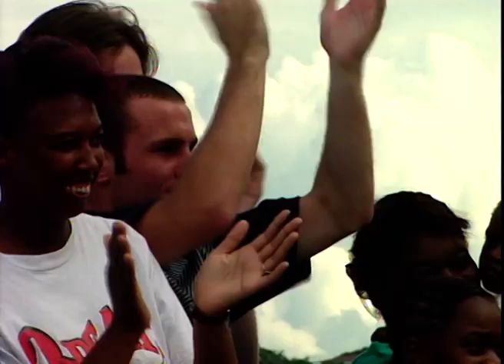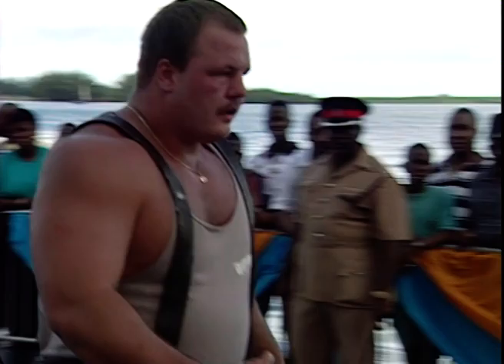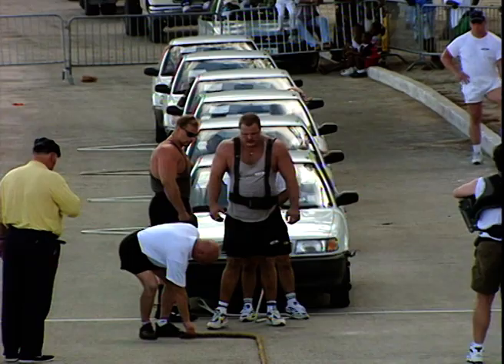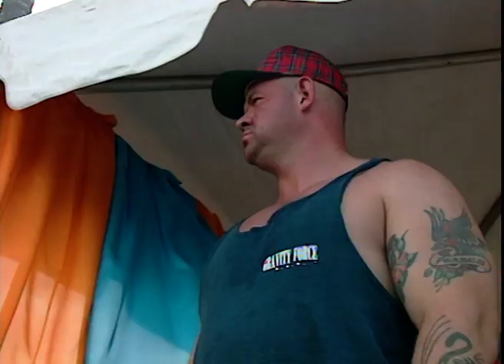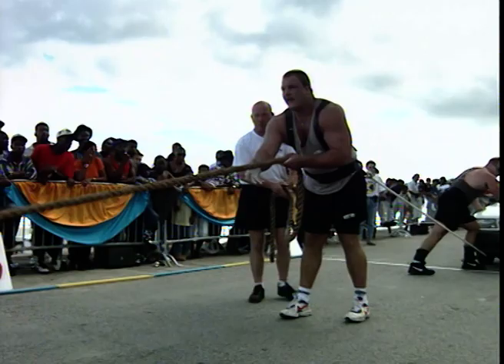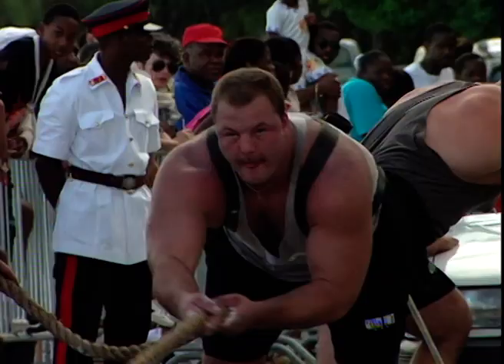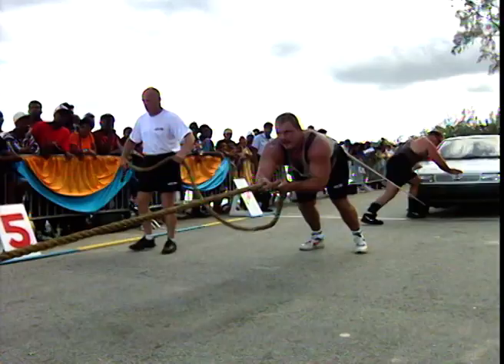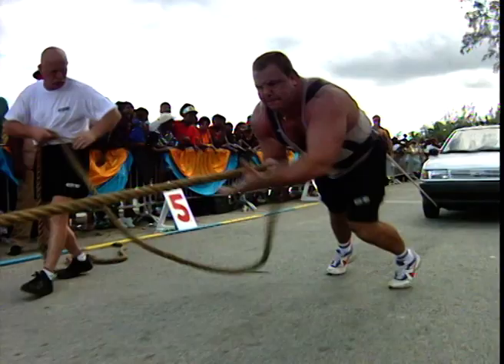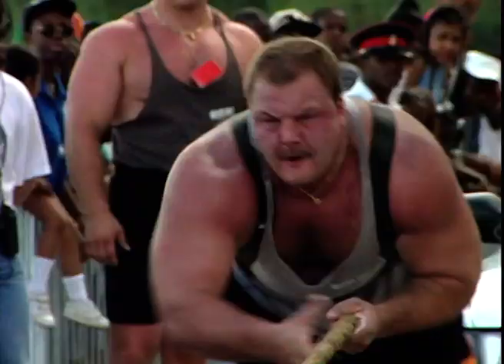This is a very determined looking Fleming Rasmussen who has the unenviable task of getting this heat underway. This is always the moment which sets the pulse racing and which gives the other competitors any clues as to how to squeeze a little extra out of the event. A smooth start was one of the secrets of this event, and that is exactly what Fleming has managed to achieve.